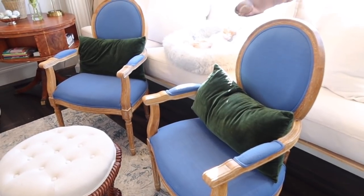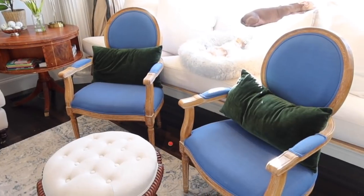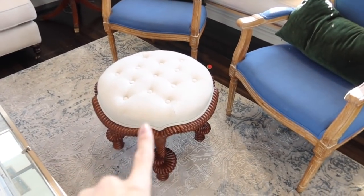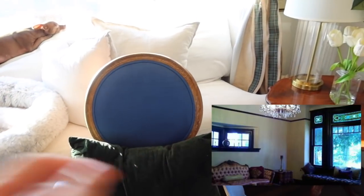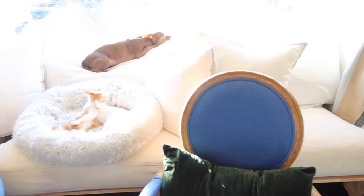These cobalt chairs I get a ton of questions about — they are from a company called Wisteria, and so is our table. Unfortunately they went out of business. And then this is from Ballard Designs — we're actually going to be getting one more of those. We built this couch in — I'll show a picture of what it looked like before.